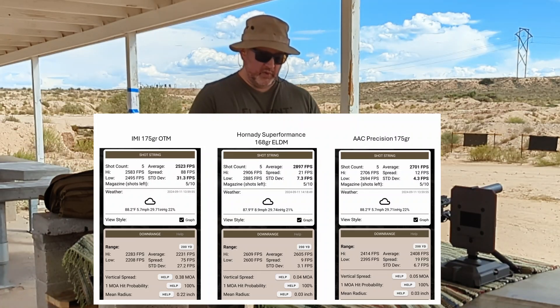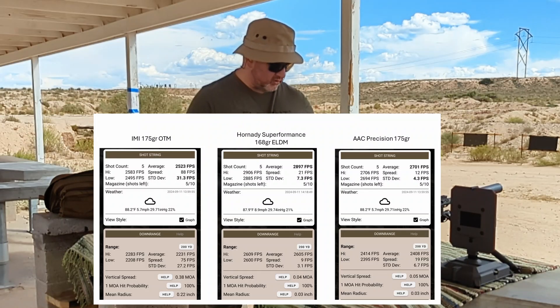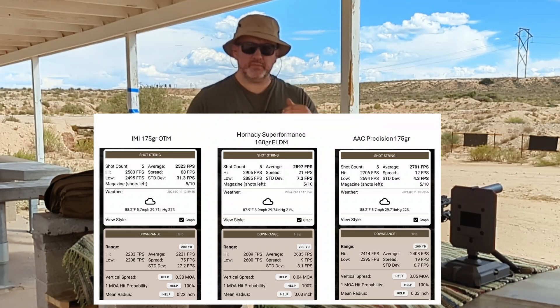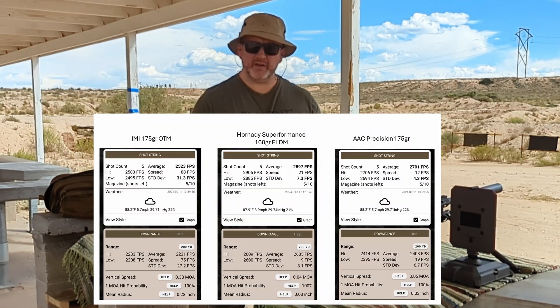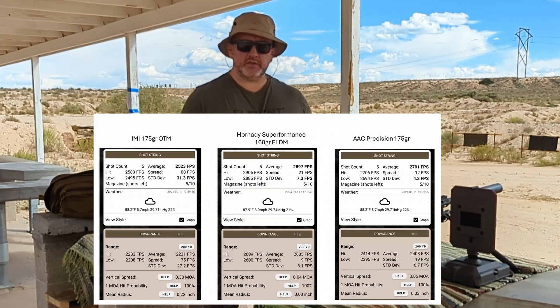The IMI 175-grain open tip match — the one they call the semi-auto match — is relatively slow with soft recoil, at about 2580 feet per second. Not super accurate out of my rifle either, about 1.4 to 1.5 MOA. I shot a few more groups as well.